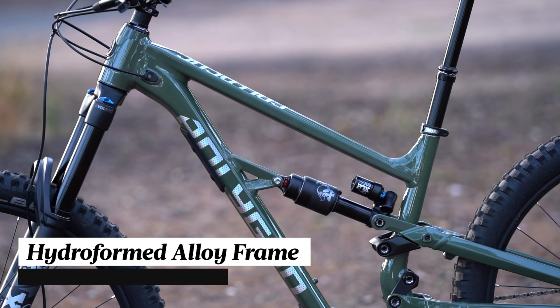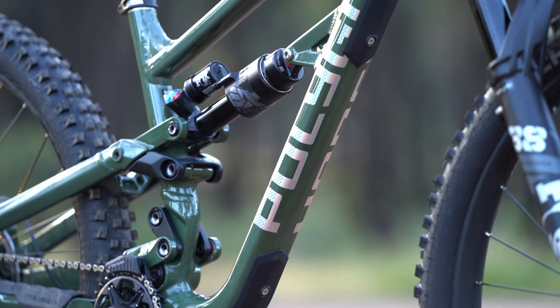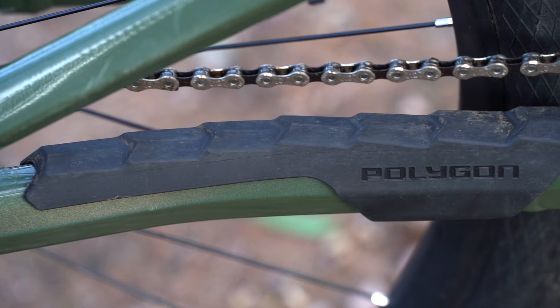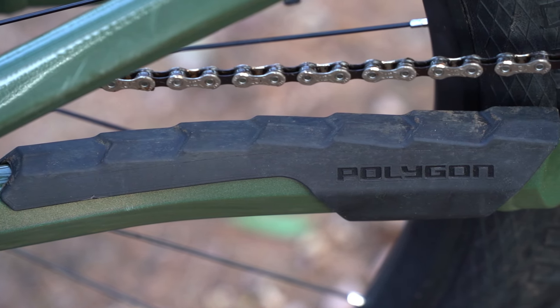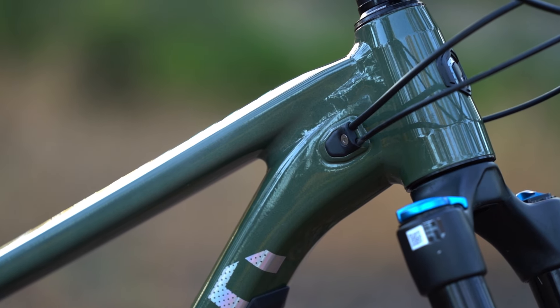It features a hydroformed alloy frame with plenty of noise cancelling protection. There are bolt-on armour plates underneath the downtube, a thick rubberised chainstay protector, an E13 chain guide and bolt-in cable ports to minimise rattle.